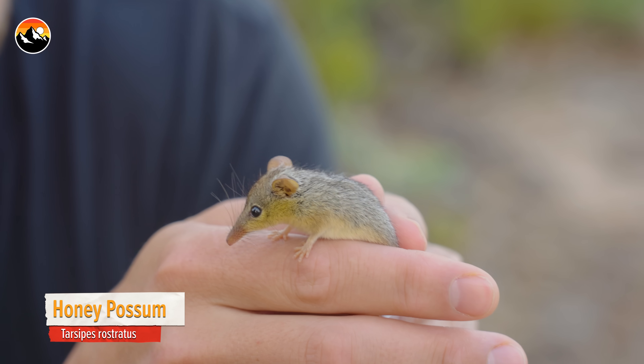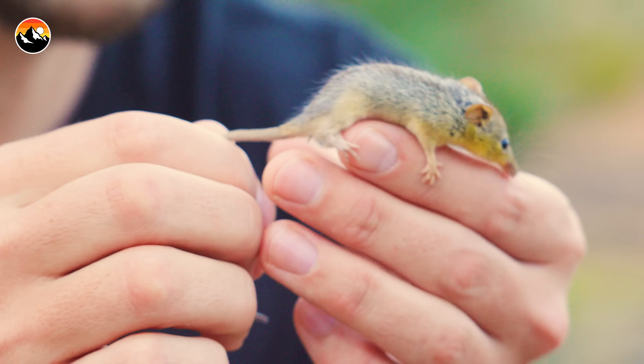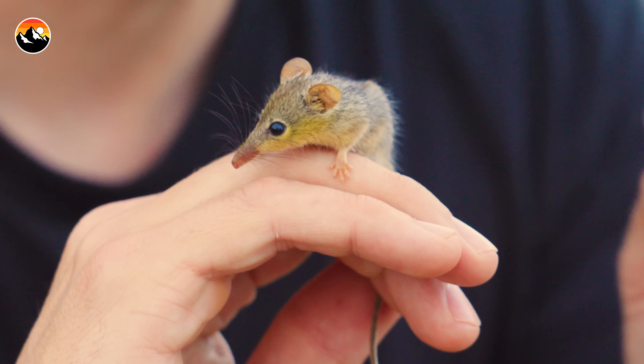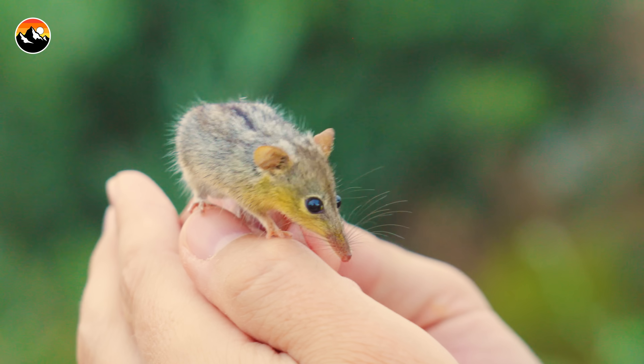Look at how small this marsupial is. And yes, I know at first glance it looks a little bit like a mouse. But in fact, this is a marsupial, namely because of how it rears its young. This little honey possum can give birth to two to three joeys at a time. And when they are born, they are no bigger than a grain of rice, making them the smallest mammal at birth in the world. Then they'll be reared in their mother's pouch for up to three months before they venture off to find their own flowers.